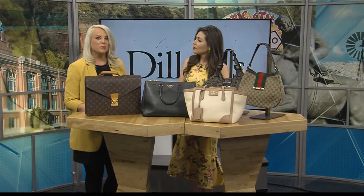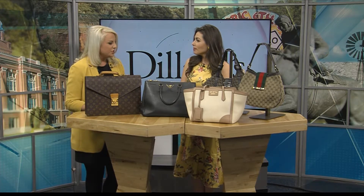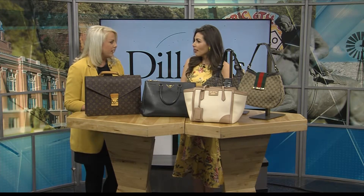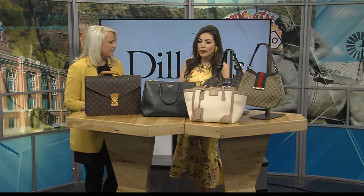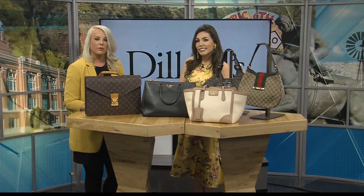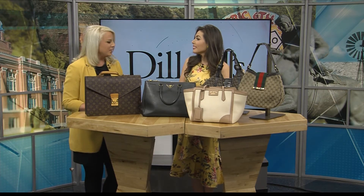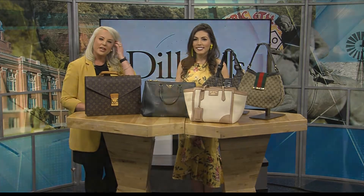This is so cool — such a great way to get your hands on a designer bag at a discount price. We'll put the event information over on myhighplains.com for you. Dillard's Westgate Mall — check them out, give them a shout, and schedule that appointment so you can check it out for yourself. Stick around, we've got news and weather headlines after the break.